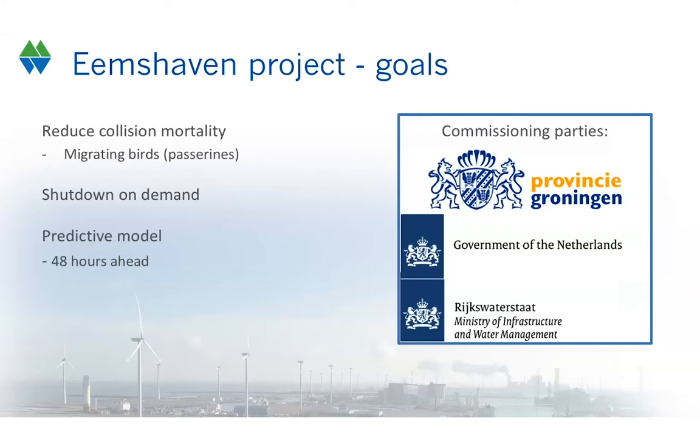This is one of the reasons the Dutch government would like to reduce the collision mortality in this particular wind farm. One way to do that is to shut down wind turbines in periods of high collision risk. However, if you would shut down a whole wind farm of 100 turbines, you would get problems with the electricity grid. So what we need is a predictive model that can tell us 48 hours ahead if there is intense bird migration.